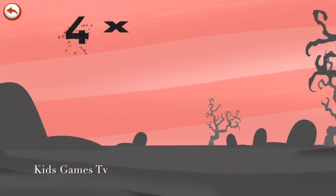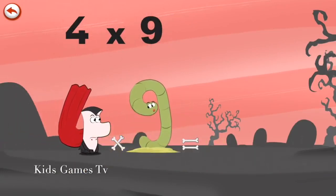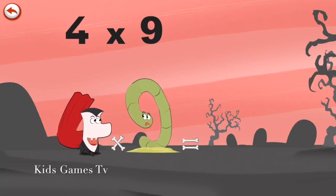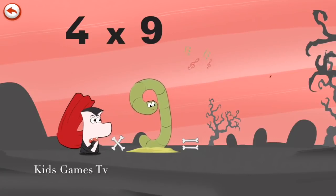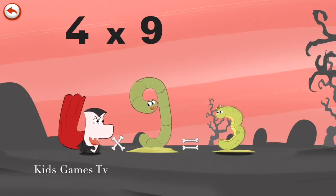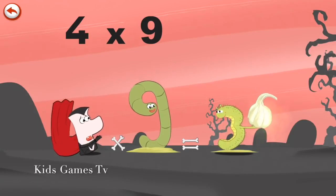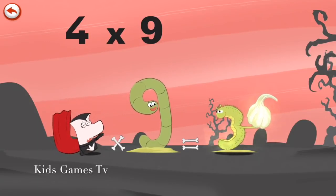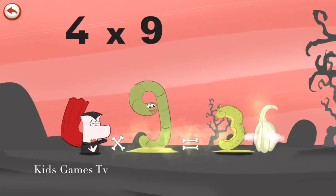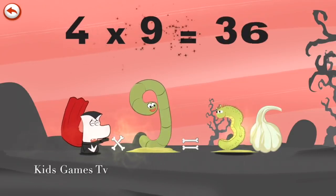What's the story of four times nine? When Vamp 4 sees Slimey Nine, he really wants to bite him. But Slimey Nine whistles to get the help of his friend the caterpillar, which is in the shape of a three, who pulls out a clove of garlic in the shape of a six. Oh no, garlic! Like all vampires, Vamp 4 hates garlic. Four times nine is thirty-six.